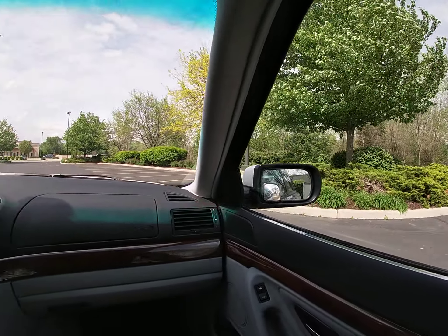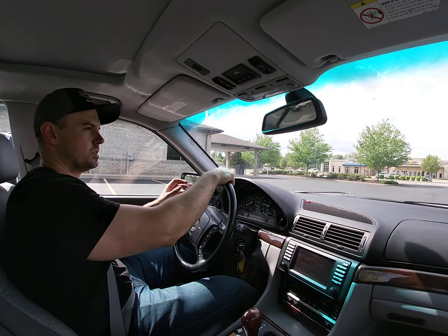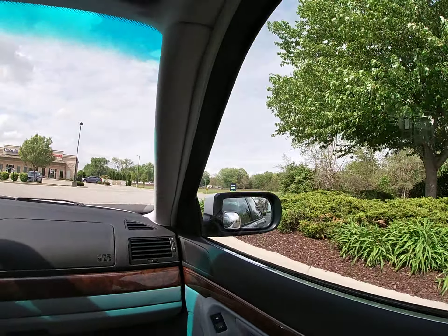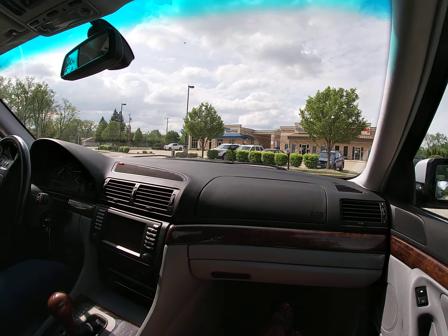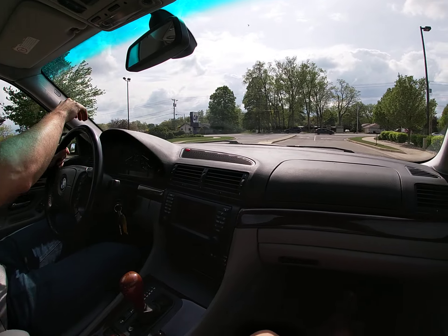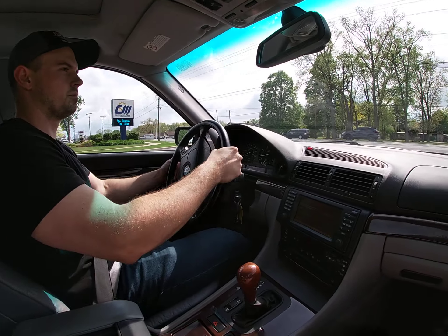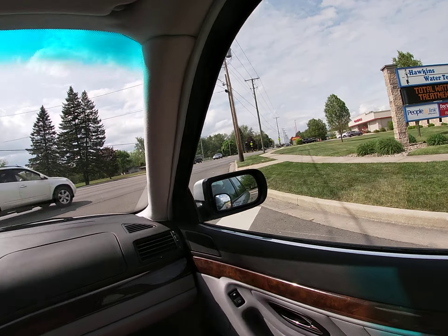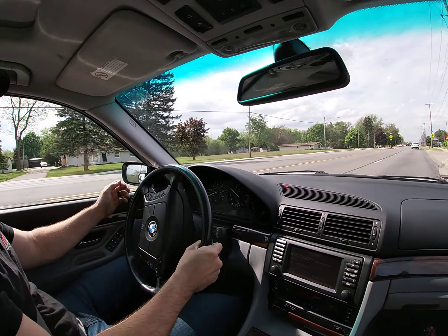Today's test drive is a first for me — I have never driven one of these BMW 740iL's, ever. Never driven a 7 Series BMW. I've met people that love these cars, and this one here is a 2001 model with the V8. Of course, the iL's are the longer wheelbase version of the BMW.